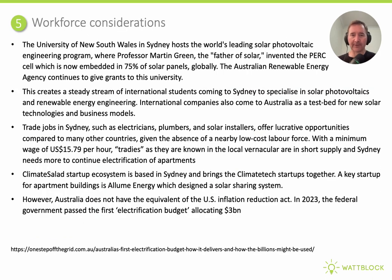The last area is workforce considerations. Sydney is blessed to have the University of New South Wales, where the PERC cell was invented — a technology now embedded in over 75% of solar panels installed globally. This engineering gravity draws many international students to specialise in solar engineering. Trade jobs in Sydney are also very lucrative, with a minimum wage of US $15.79 per hour, making tradies an important part of the electrification and decarbonisation effort. The Climate Salad startup ecosystem helps startups in this environmental decarbonisation space move forward.